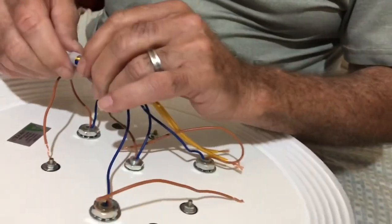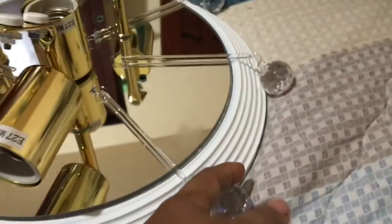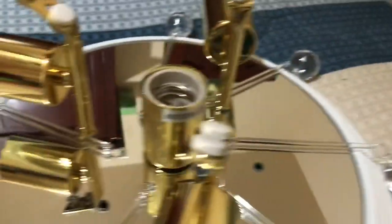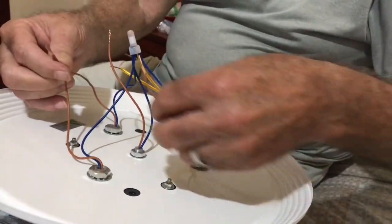It looks complicated to me, but I got my tasks done too — putting these crystal tubes and crystal balls on. Not just hanging balls — crystal balls! I can't wait to see what it looks like up there when he's done.